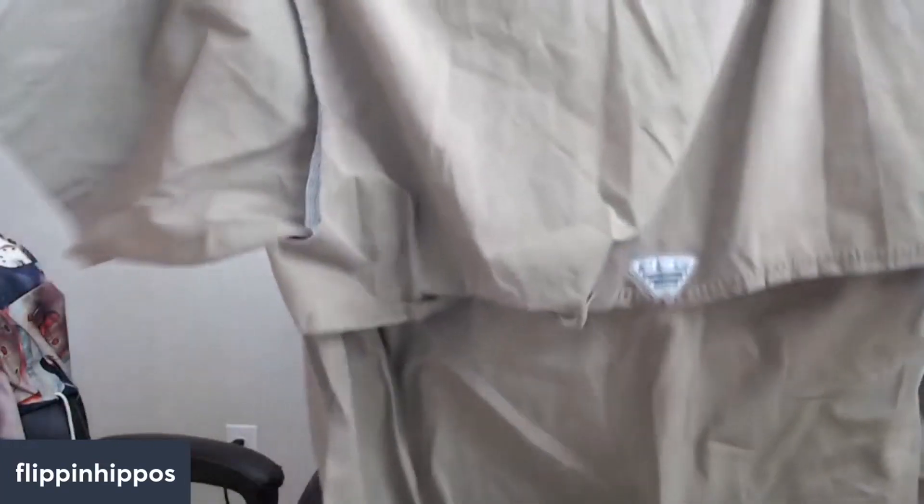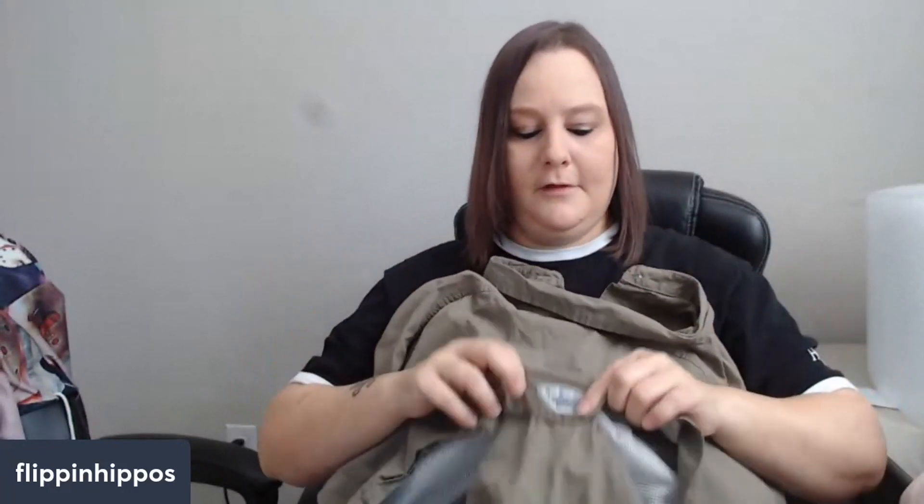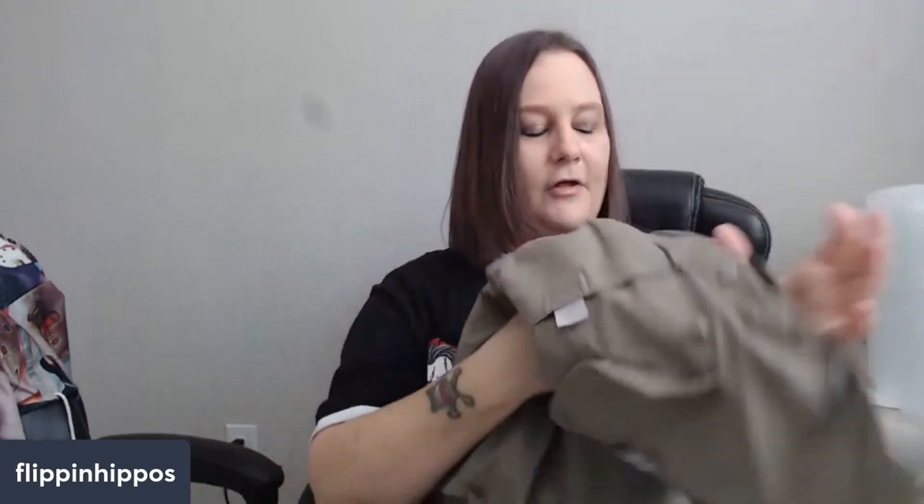Here's a short sleeve green one — this one is an extra large. You can see the vents and the PFG. The Columbia ones almost always have Velcro pockets, but don't use the word 'Velcro' — that's a surefire way to get in trouble. Use 'hook and loop' instead. Velcro is very proprietary about their brand and they do not want you using that word. This one was $3.50.